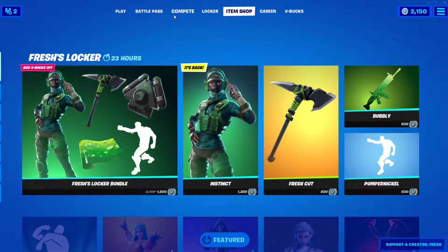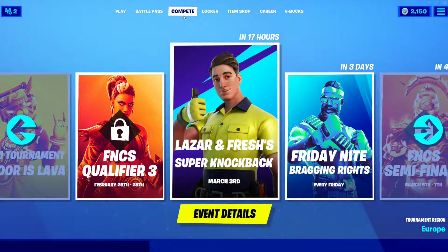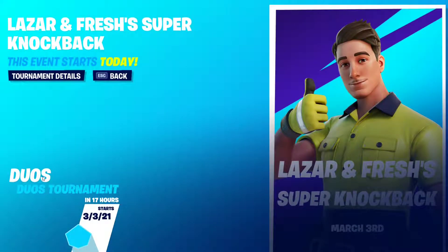If you want to support Fresh, make sure you use his code and buy his bundle. Also, there's a tournament today — in about 17 hours for me, maybe less for you. There will be a Laser and Freshens super knockback tournament. It takes place on March 3rd, which is today. It's a duo tournament where you don't take fall damage, you heal when you emote, and you only get to use the knockback flint-knock weapons. There will be a special flint-knock named after Laser right here.